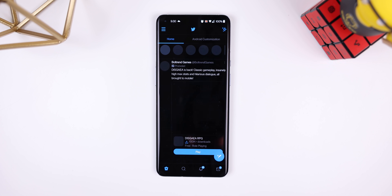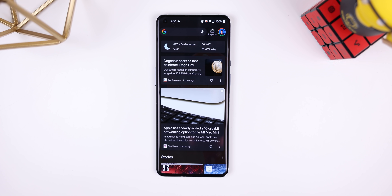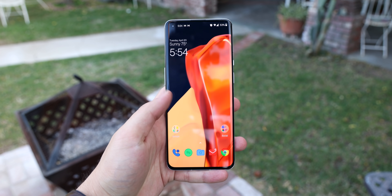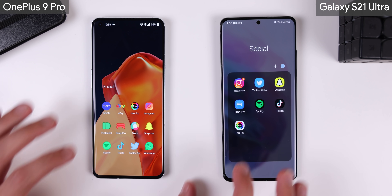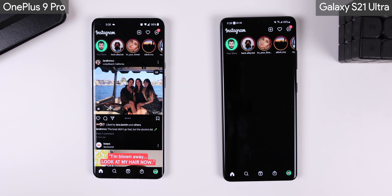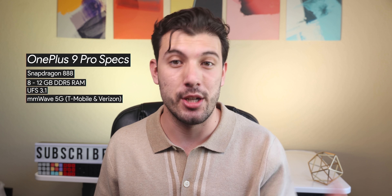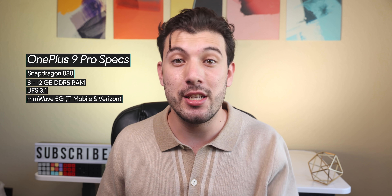Performance-wise, the OnePlus 9 Pro crushed it. Even though it's not that much faster than its predecessor, it's still faster. I personally never had a problem launching apps, multitasking, navigating the interface, or playing heavy 3D graphic games. It even feels slightly faster than the $1,200 Galaxy S21 Ultra. Everything is buttery smooth. For a phone starting at close to $1,000, I'd expect it to have the latest Qualcomm chipset, 8–12GB of DDR5 RAM, UFS 3.1, and millimeter wave 5G support — and it does have all those features.